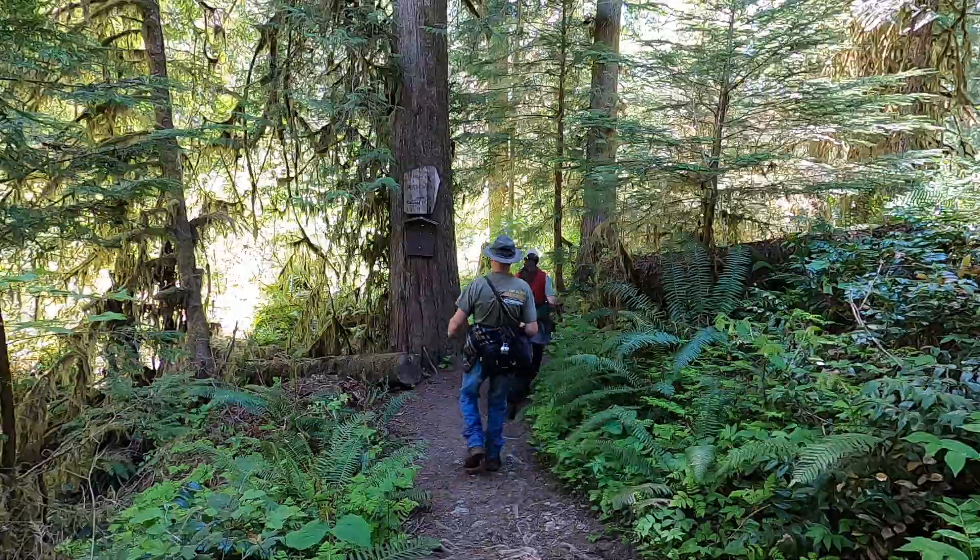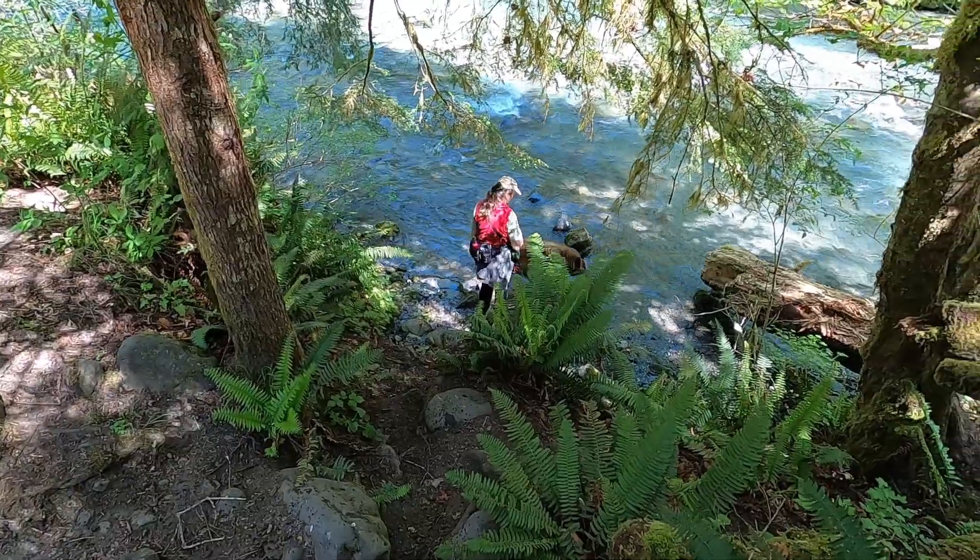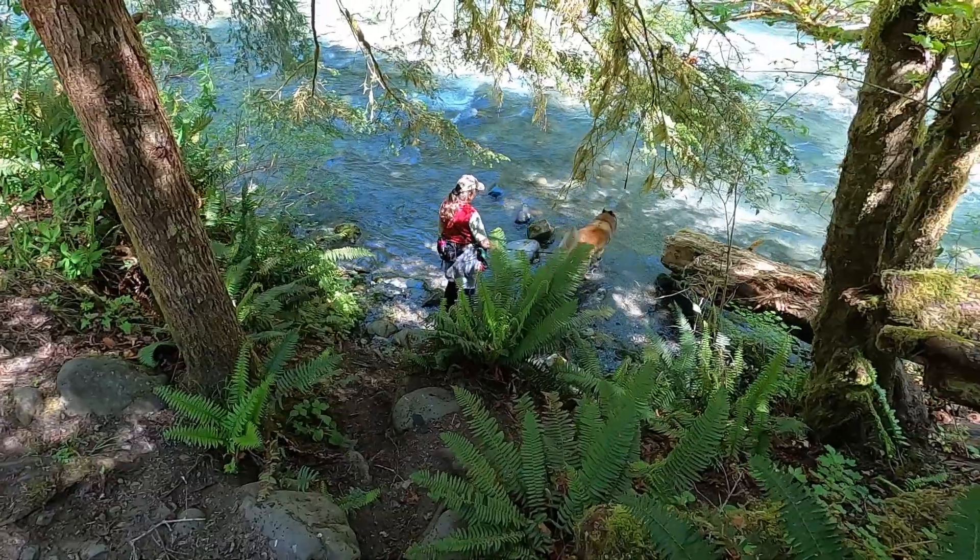A mile and a half into the hike we enter the Buckhorn Wilderness. The first of a handful of campsites provides access to the river.